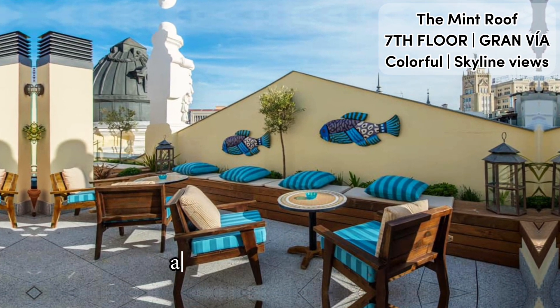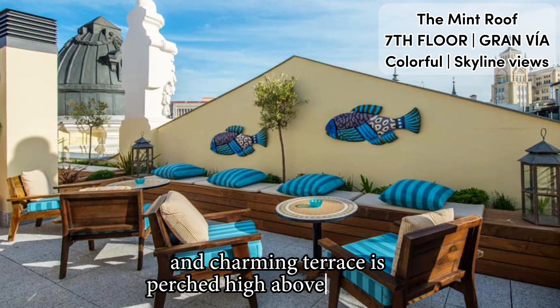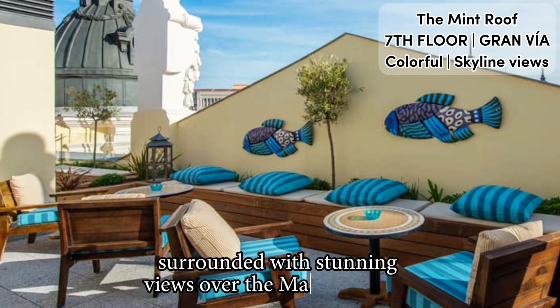Known as the Mint Roof, the colorful and charming terrace is perched high above Gran Via, surrounded with stunning views over the Madrid skyline.